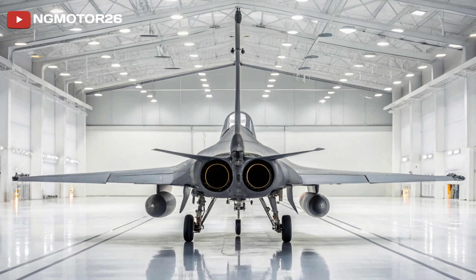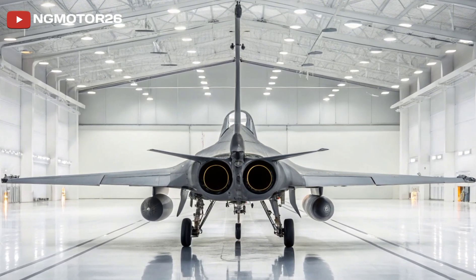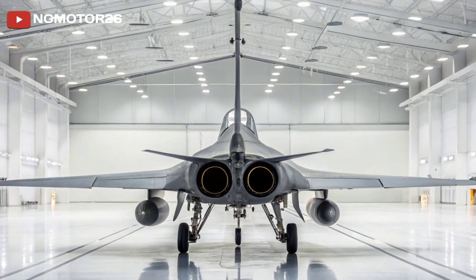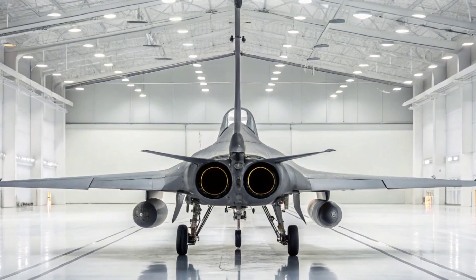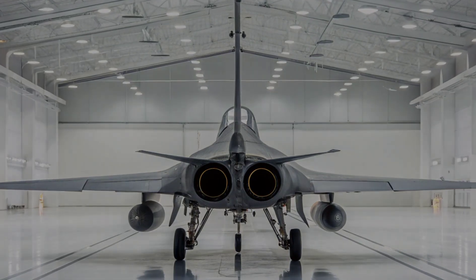The digital backbone of the Rafale is what ties it all together. It's fully networked, capable of data sharing with other aircraft, drones, and ground units. This makes it not just a fighter jet, but a vital node in a larger combat system — modern warfare's equivalent of a smart device.